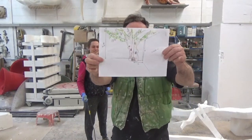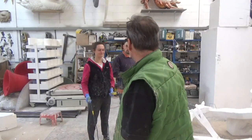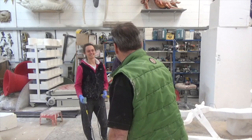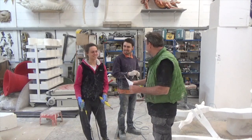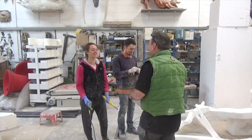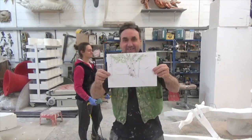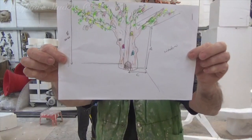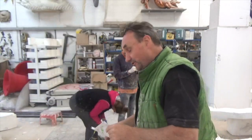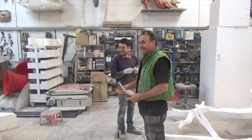Here we are — we're making a nice fantasy tree for the Cookie Cottage. A little fantasy tree here and we're going to be hanging loads of cookies off it and it's going to look fantastic, we hope, or it should do.